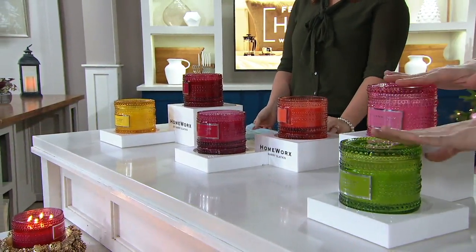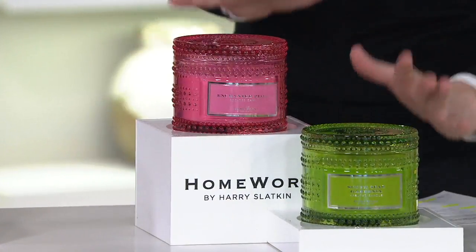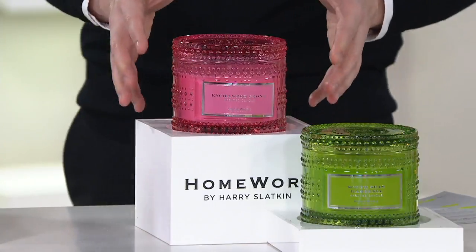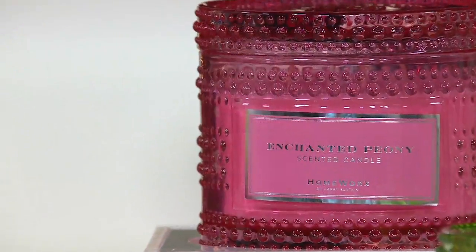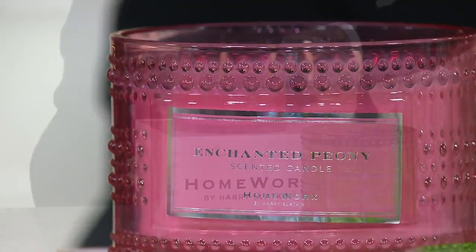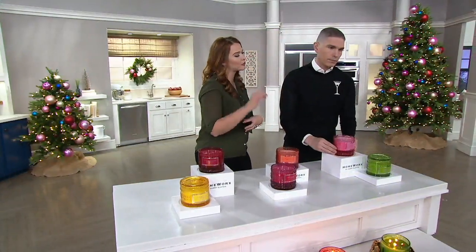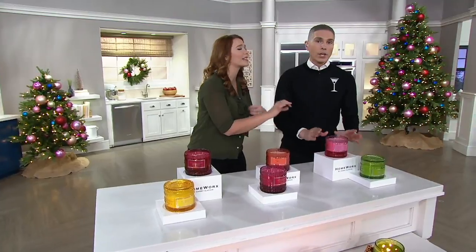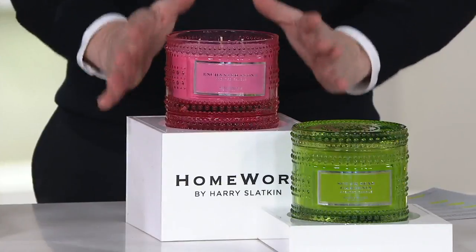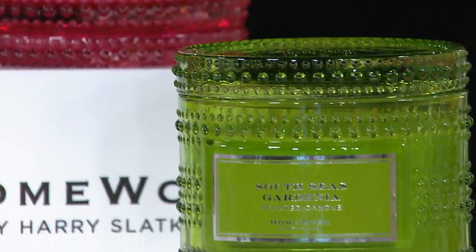Then we have the florals. I actually purchased these in the florals for myself — not only because I love the colors, they feel like Palm Beach, Florida, they're so beautiful — but I love the fact that it's a floral, but it's not too heady, not too perfumey, not overbearing. What Harry does with his florals is he always adds a little bit of fruitiness. This Enchanted Peony has a beautiful depth to it — it's sweet, it's delicate, it's a very feminine floral. Get this home right now and burn it for Valentine's Day, Mother's Day, Easter.